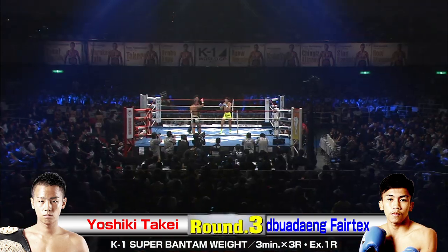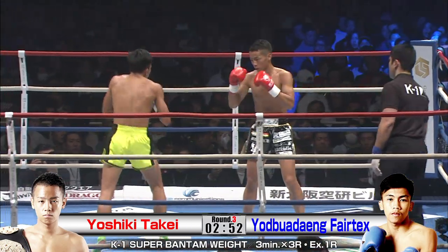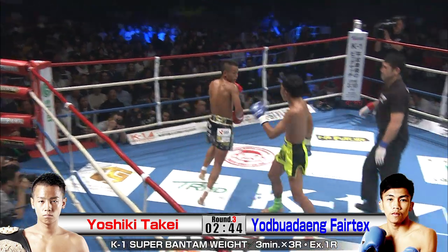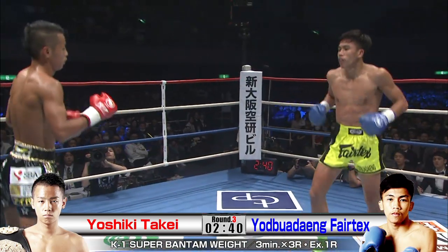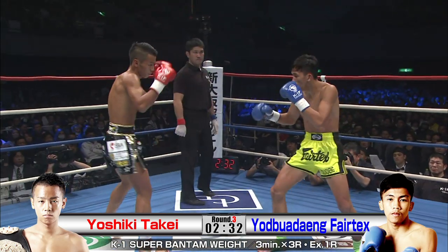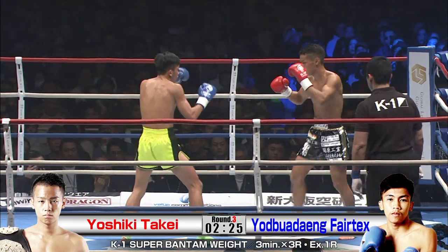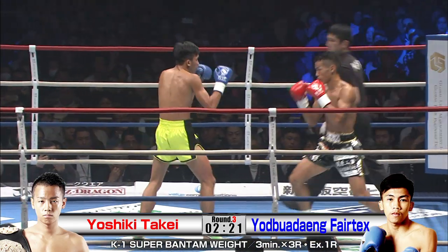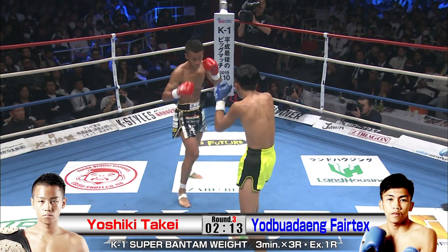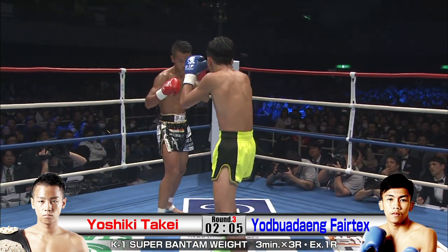Round three. Here we go — starting it off right at the sound of the bell. Big kicks. Big, big punches. Definitely keep those combination punches coming. Those kicks are dangerous — big, heavy shots from the Thai fighter, just like a baseball bat.